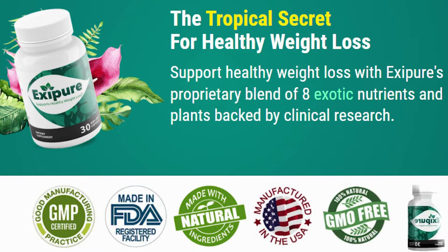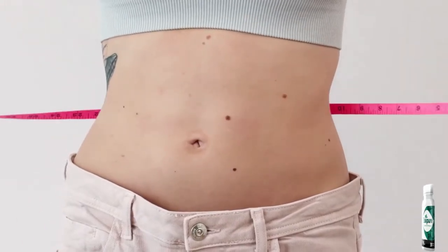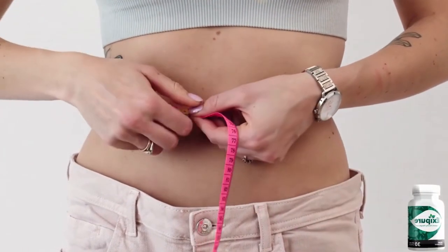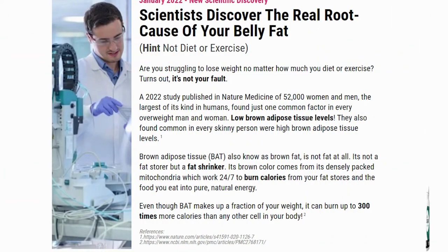So stay tuned until the end. The first thing you need to know about Exapure is that you should be really careful with the website where you're going to get it from, because it is only sold on their official website. To help you make a safe purchase, I will leave the link to the official website here in the description box of this video, so you can check that out later once you've finished watching.